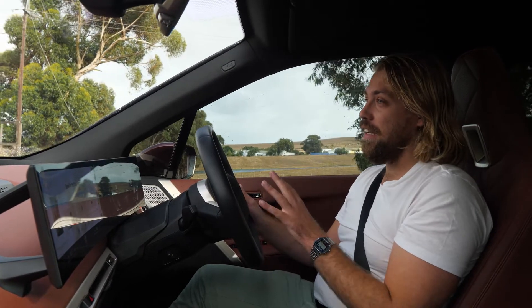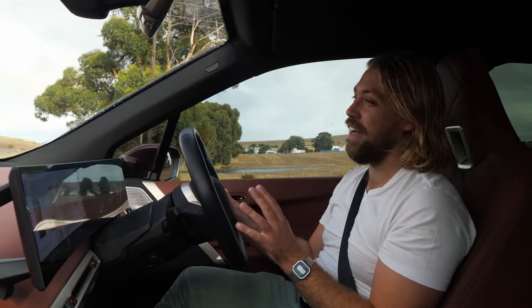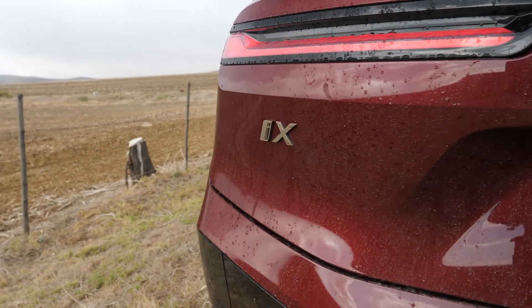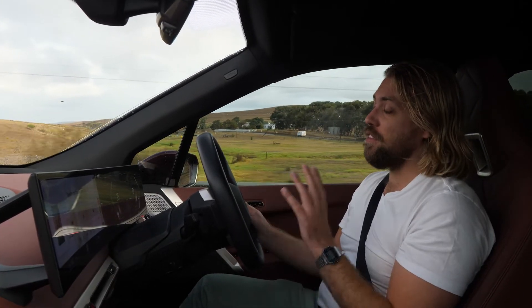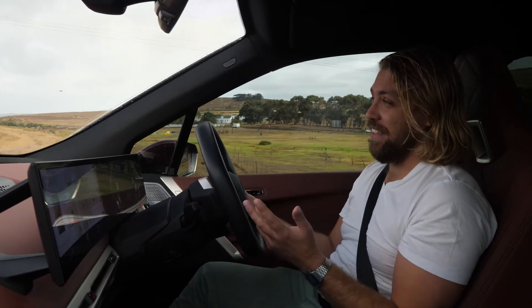Luckily there are a few electric vehicle chargers nearby which we'll definitely make use of. Since its introduction, the iX was arguably one of the cars that caused the most stir in terms of exterior styling.